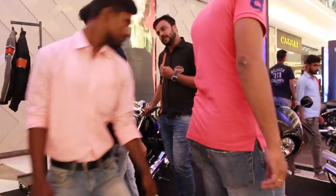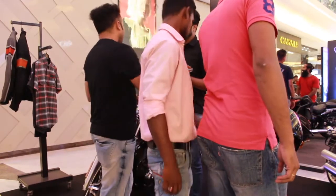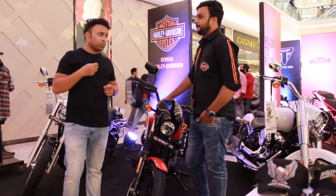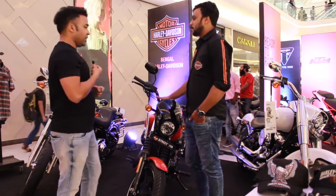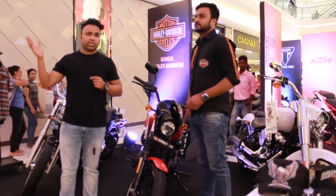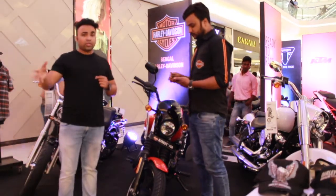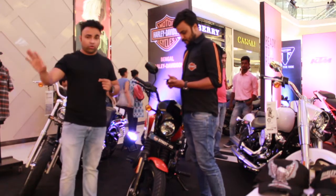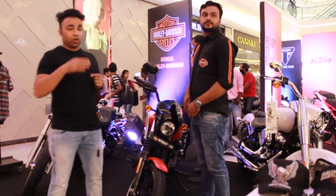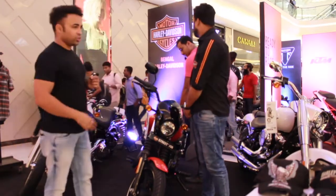The torque is 144 Nm. Very nice — again, it's a beautiful bike. We are in Calcutta at Quest Mall. The dealer name is Harley Davidson — I'm going to put the details in the description. If somebody is interested in buying a product or a test ride, you can contact Bengal Harley. I'll put their contact details in the description. Thank you.